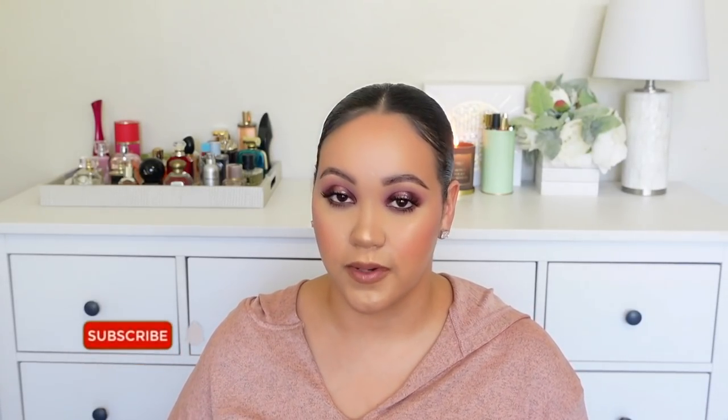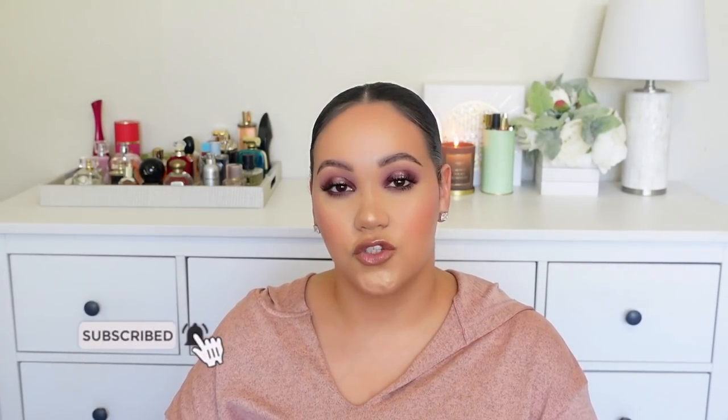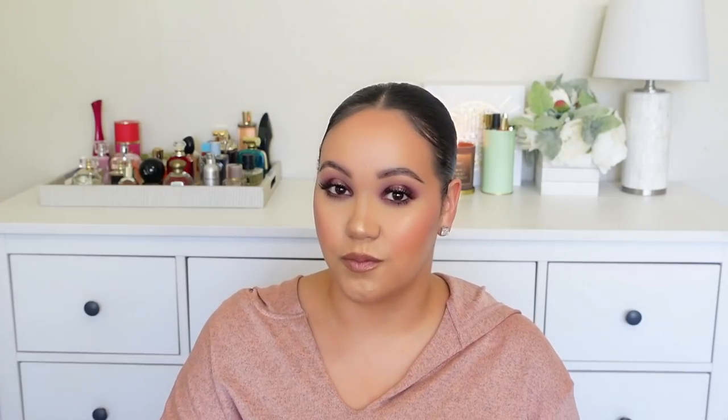Before I get started, if you are new to my channel, welcome. My name is Amy and I do videos on fragrance, beauty, self-care, and body care. If you like that type of content, please consider subscribing and hitting the notification bell so that you're notified whenever I upload a new video. And if you are a returning subscriber, welcome back. I am so happy to have you here and I appreciate all of the love and the support. With that said, let's get into some chocolate fragrances.